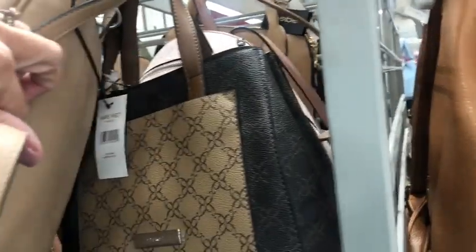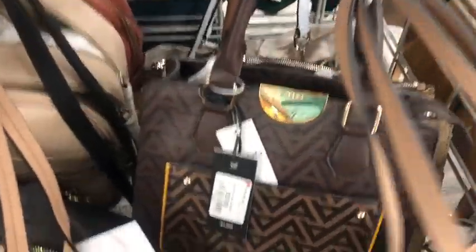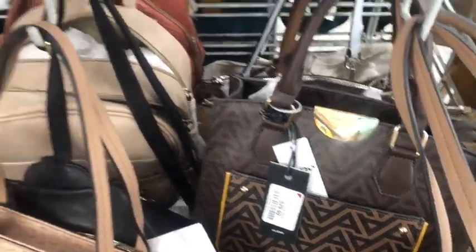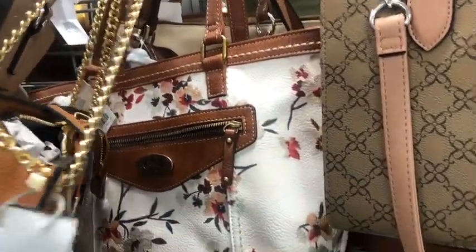And what do we have hanging out in here? That almost looks like a Fossil for a second. Another little Aldo, and it's $30.